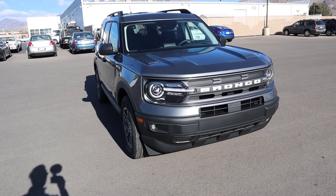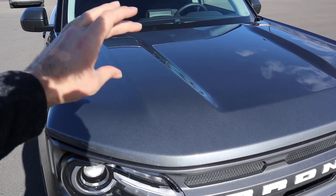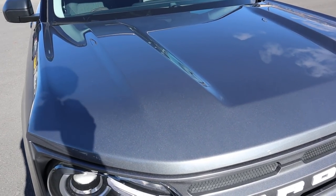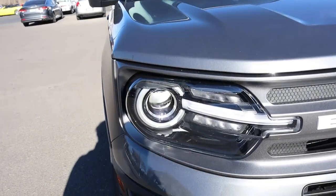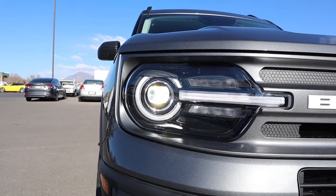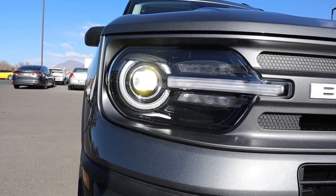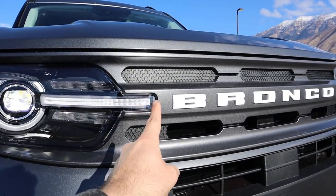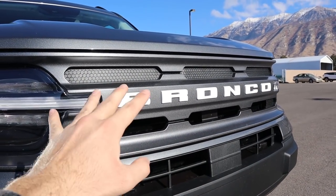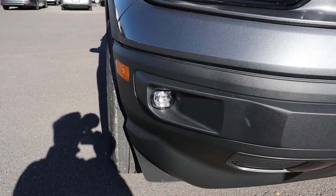At the front end of the Bronco Sport Big Bend, I love the lines on the hood — it kind of reminds me of the lines on the hood of the F-150. If you buy this, please put stripes there, I think that would look really cool. You get full LED lights which look super retro with the overall design, even though LEDs are a newer concept. I love how they did the Bronco lettering in white — another little retro touch.